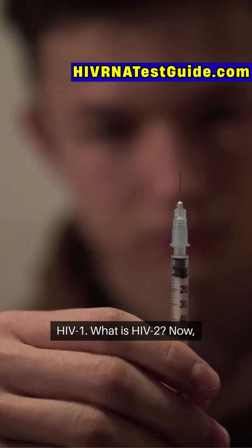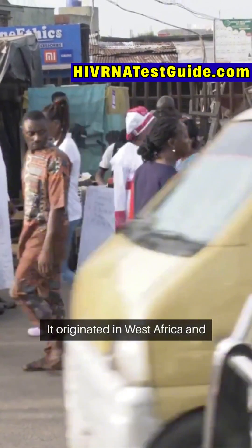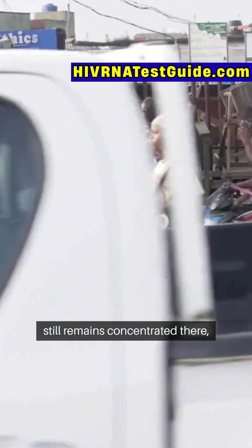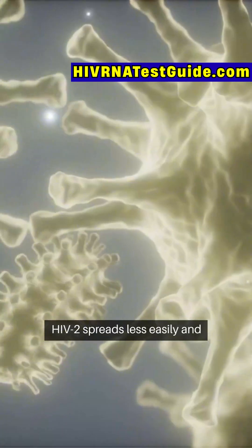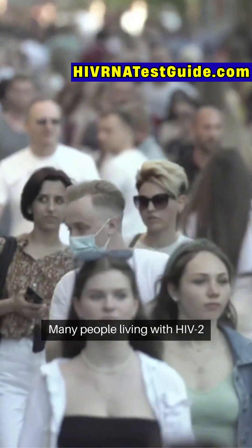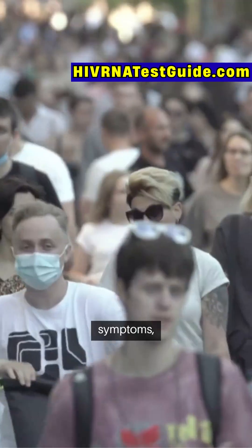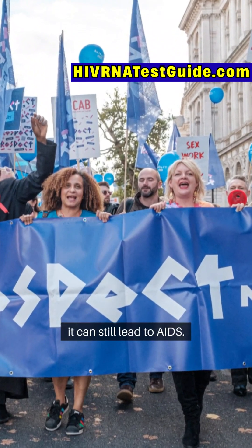What is HIV-2? HIV-2 is far less common. It originated in West Africa and still remains concentrated there, though cases have been reported in the U.S. and Europe. HIV-2 spreads less easily and progresses more slowly. Many people living with HIV-2 can go years without showing symptoms, but that doesn't mean it's harmless. Without treatment, it can still lead to AIDS.